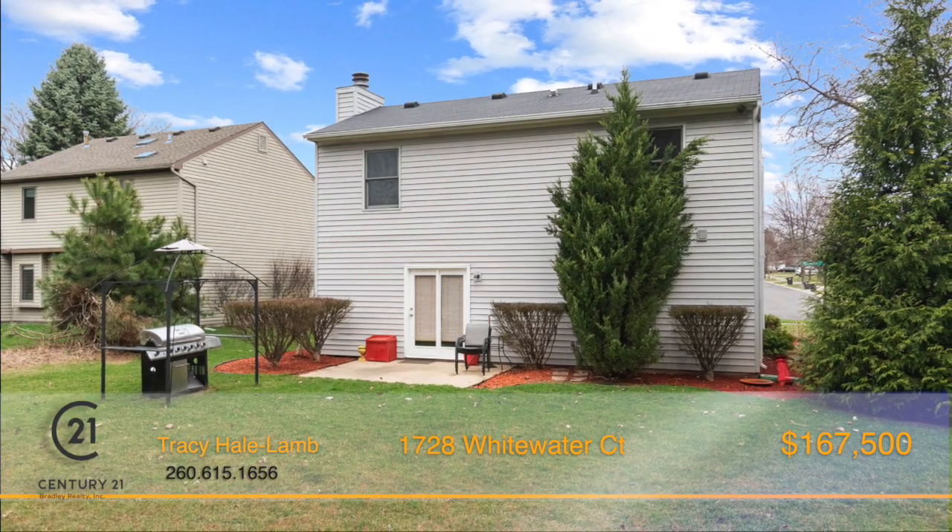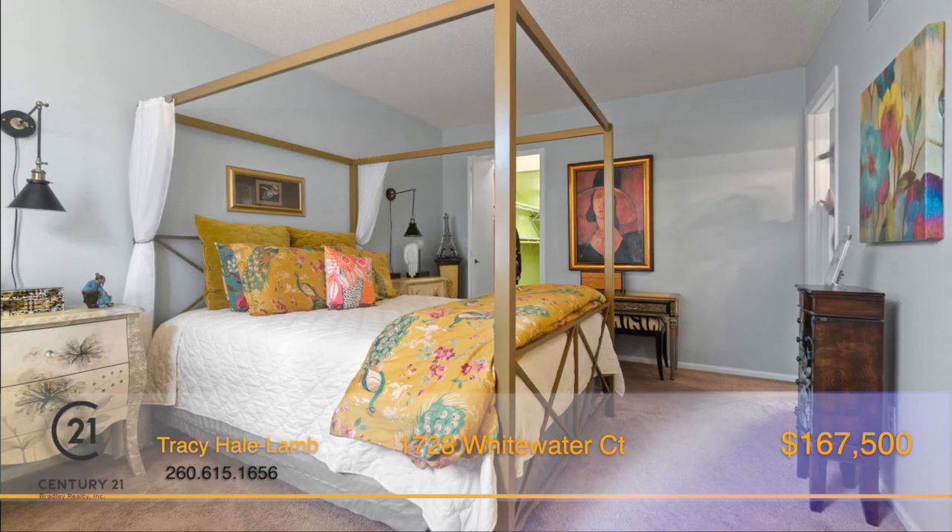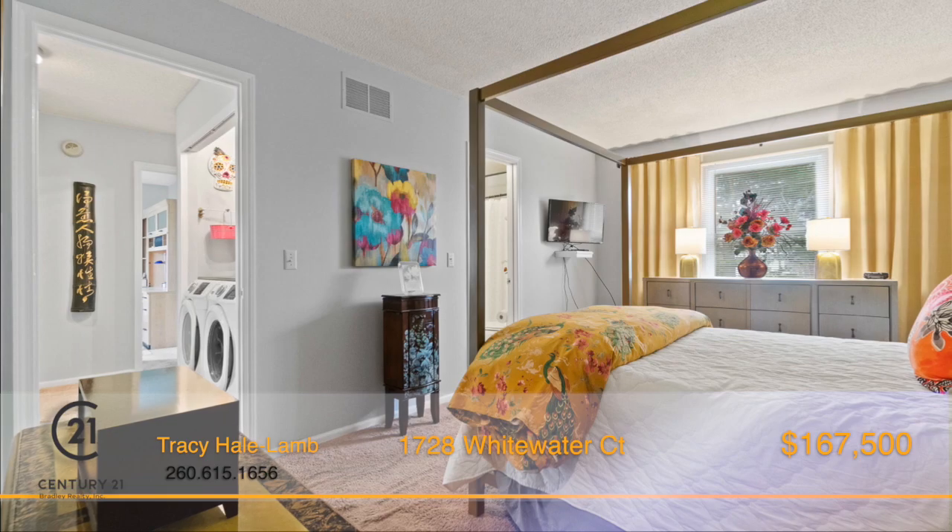and a sliding glass door that steps out into a nature-like setting in the backyard. The concrete patio overlooks the common grounds of IPFW soccer fields. Furnace, AC, and water heater have all been updated by the current owner.